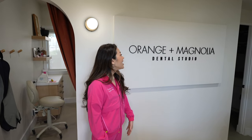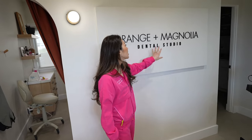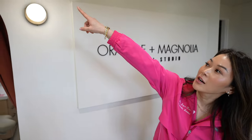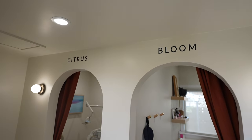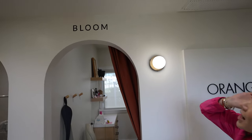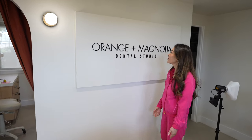This sign is really cool — what is it and where did you get it? This is the name of the practice. There was a really talented guy named Kyle Rosonko — he hand-lettered all of this, and up there 'Citrus and Bloom' — he hand-painted all of that for us. You can imagine how precise you have to be to get that. It looks so good. I love the way this turned out.